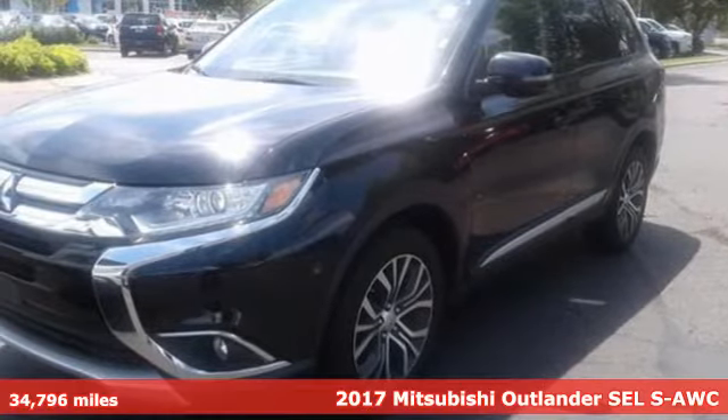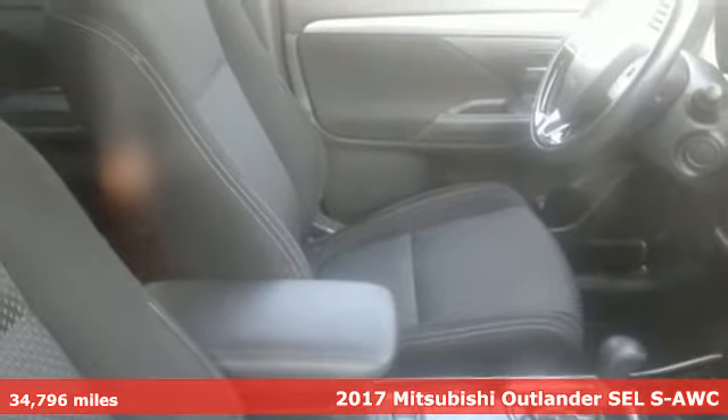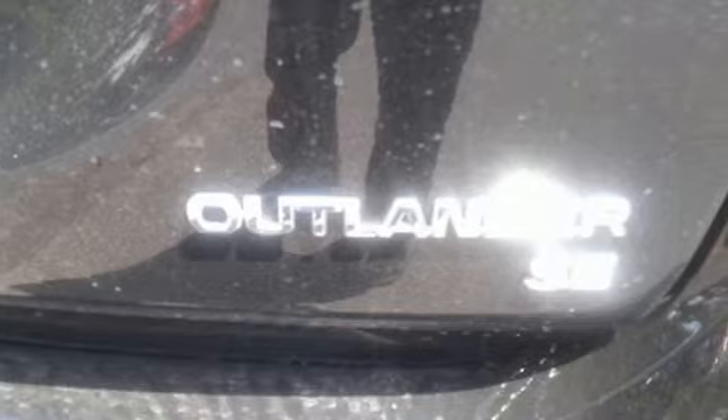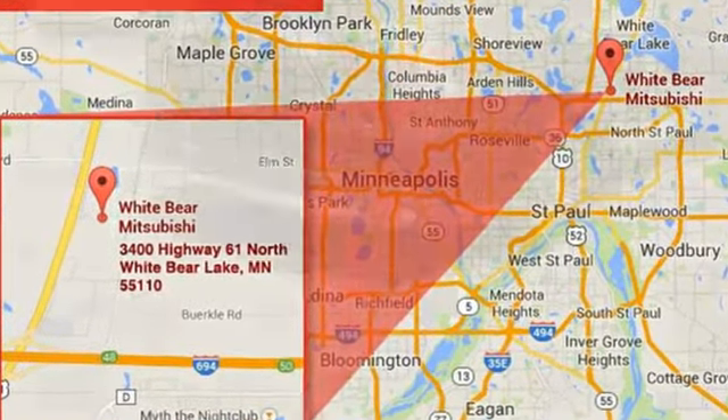Here's a 2017 Mitsubishi Outlander. This Outlander is the family-friendly crossover utility vehicle waiting to hit the trail with the perfect balance of power, performance and an unforgettable ride. It comes with all the amenities you need.